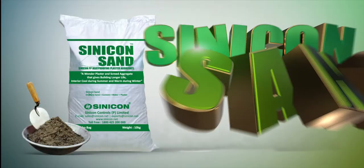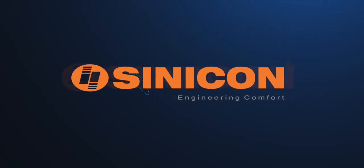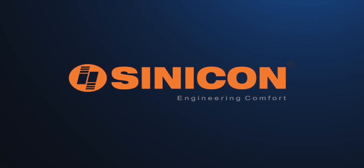Cinecon Sand — heat proofing and climate control plastering sand.